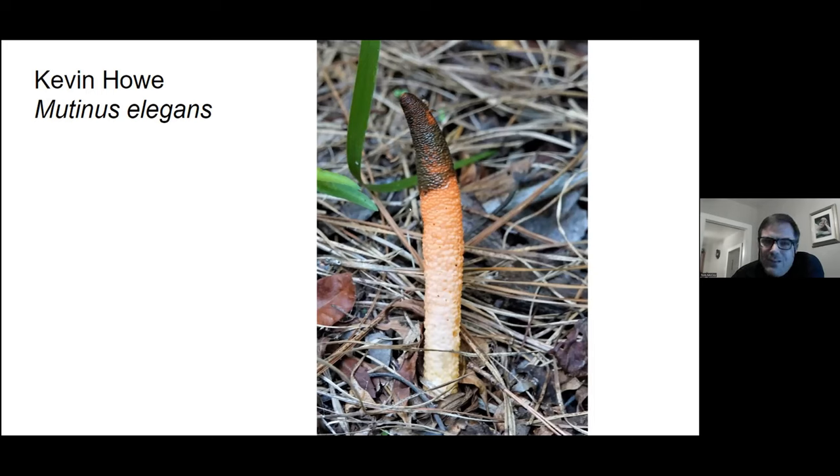Here's a picture of the devil's dipstick — you gotta love these stinkhorns, I think they're fascinating. Most people already know they disperse their spores by attracting carrion insects, and true to form there's a little fly hanging out on the top of that one.